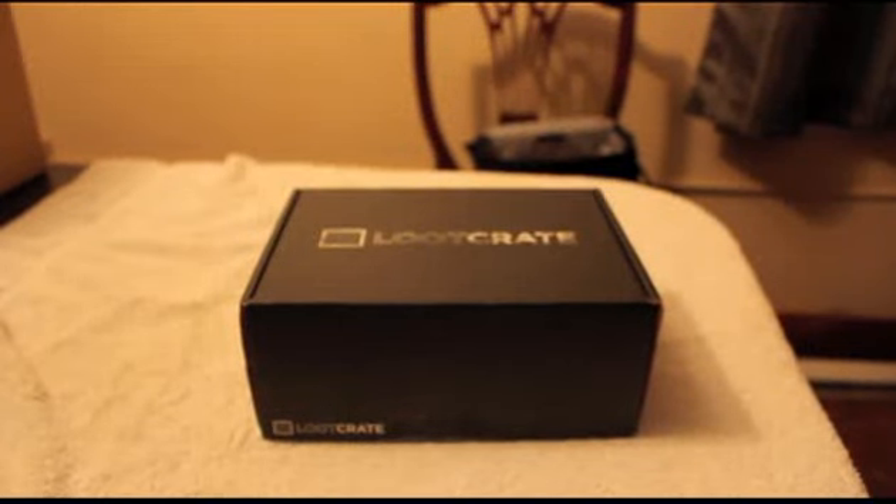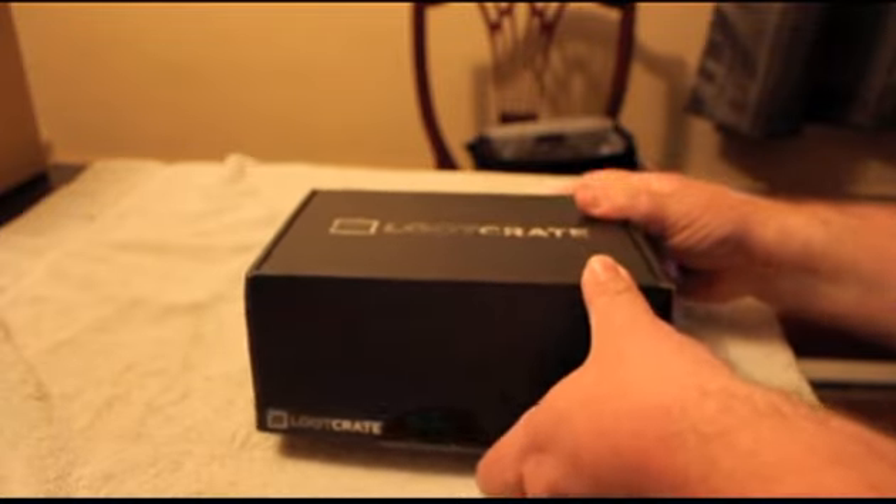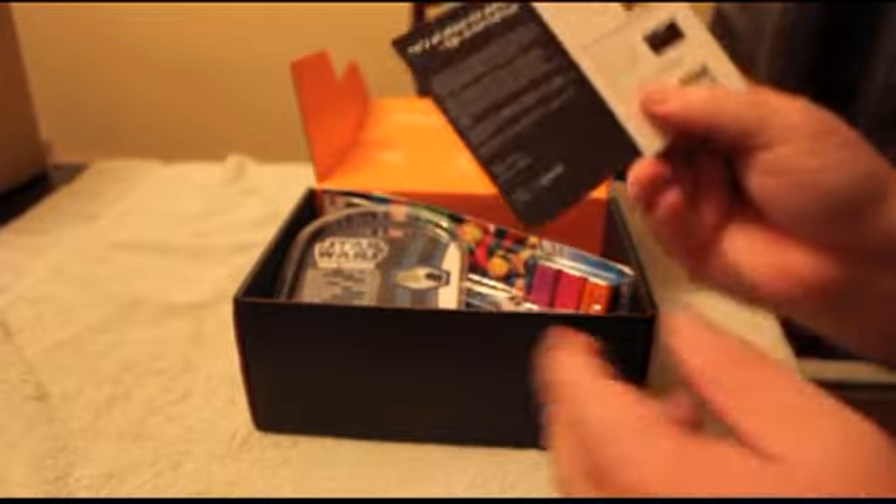This is the second Loot Crate that I got. This is July's Loot Crate where the theme was Varsity. Here I am opening it up and the first thing we got is the index card that comes with it that tells you basically what's in it. It gives you a listing of all the items and I'm going to go through those individually.